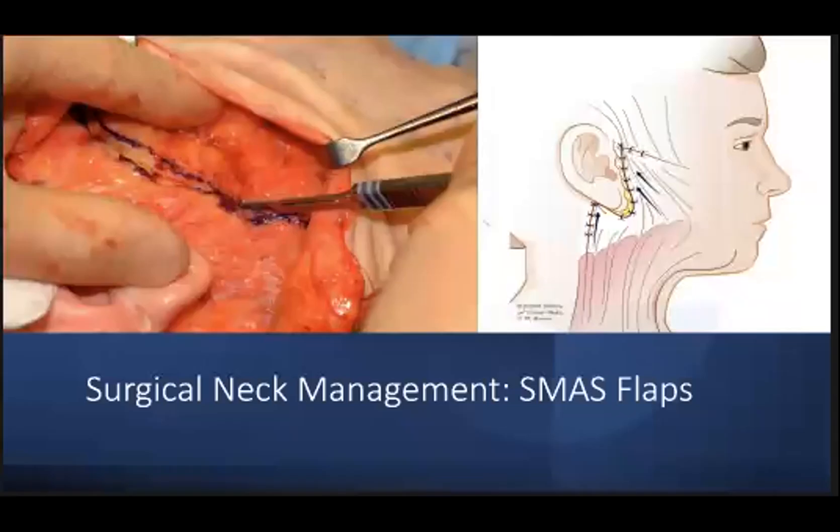Most non-placation SMAS techniques involve some degree of SMAS undermining, and the degree of undermining can be limited or extensive. Sub-SMAS dissection can be limited to the anterior border of the parotid — typically referred to as a short SMAS flap — which is deemed a relatively safe approach because it poses less risk to the facial nerve. However, it provides relatively minimal benefit to the mid-face and nasolabial folds, as it doesn't really adequately address the facial retaining ligaments. More extensive SMAS elevation can be performed, which theoretically improves the mobility of the SMAS.